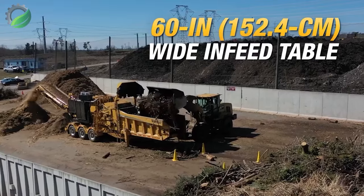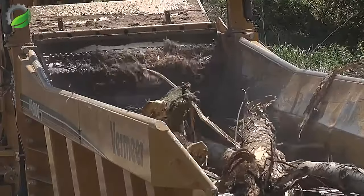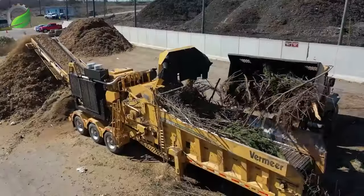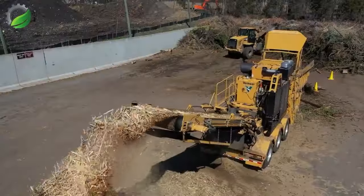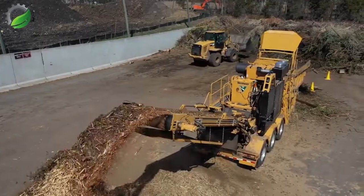The HG 6000 is a relatively compact horizontal chipper designed for processing wood and green waste, as well as pre-crushing. This model is available as tracked for greater mobility or electrically powered, and can be equipped with Morbark's most popular features.